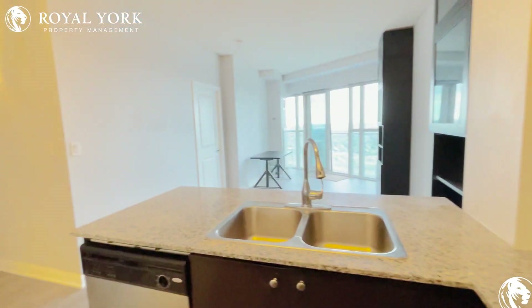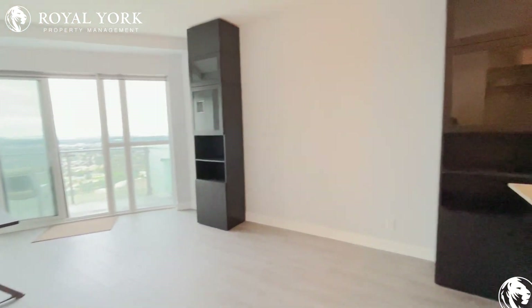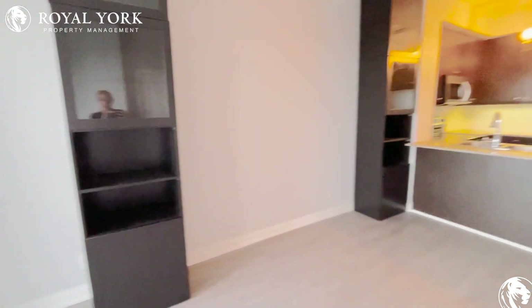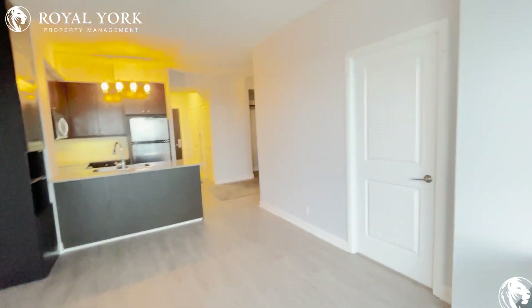Of course, natural lighting is just pouring in through here. We have our living space with two beautiful organizers over here. You can comfortably fit two to three couches and of course a TV on the wall.